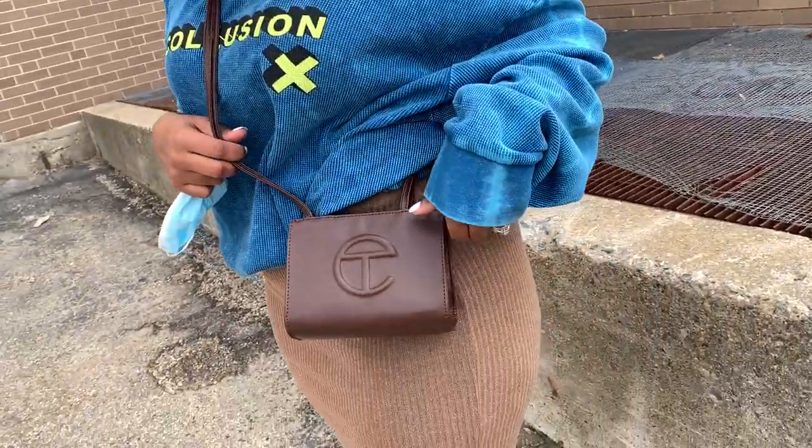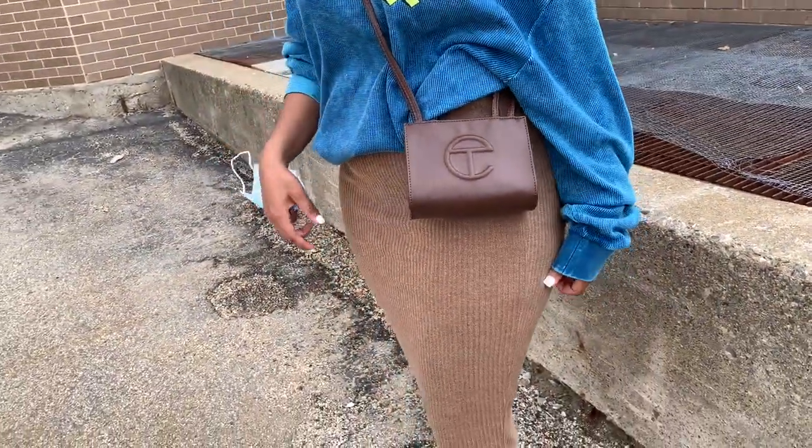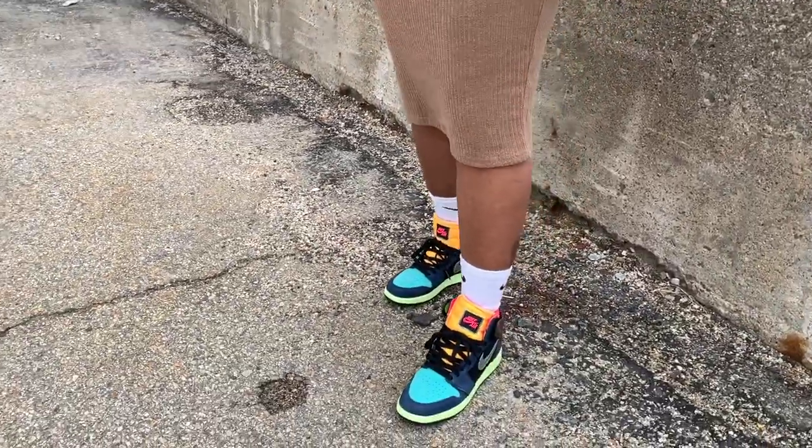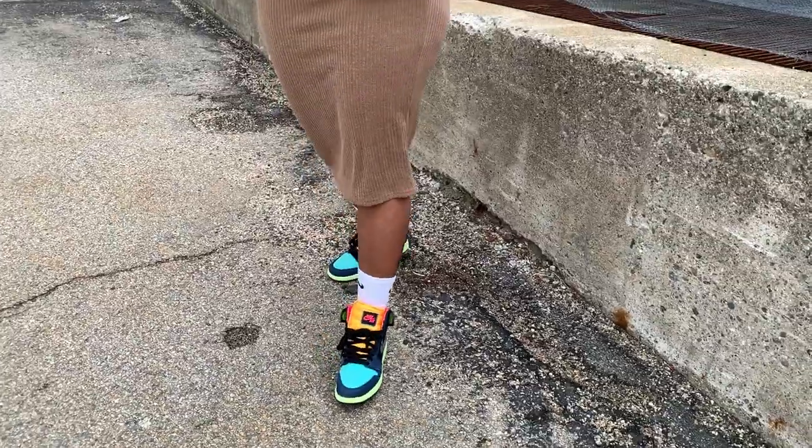Those are the outfits I paired for this week. Remember to be kind to yourself and kind to others — love yourself and love others as well. See you guys in the next outfit challenge.